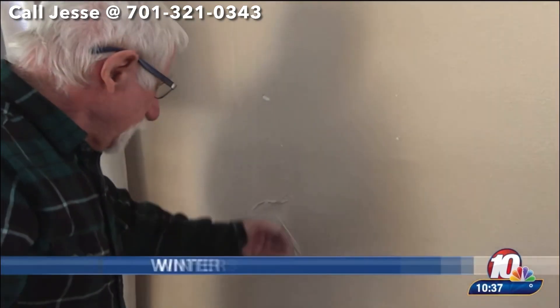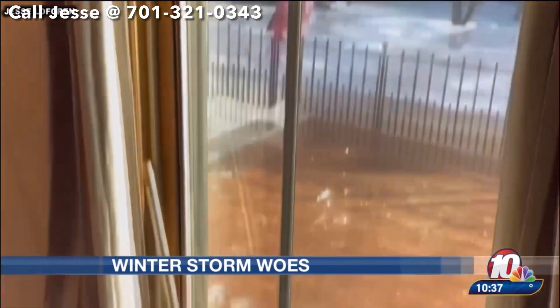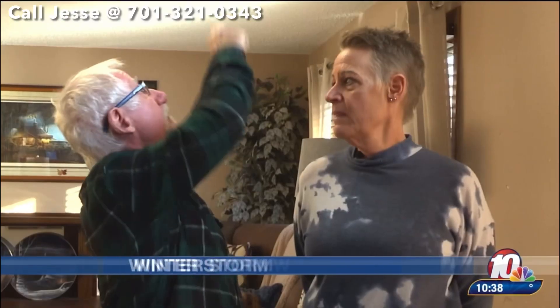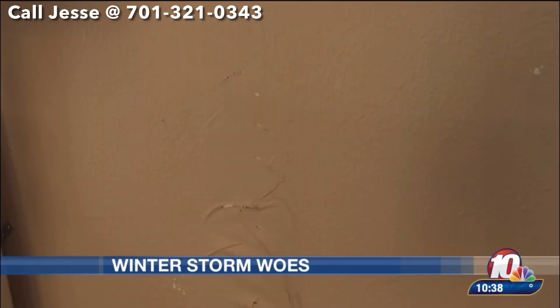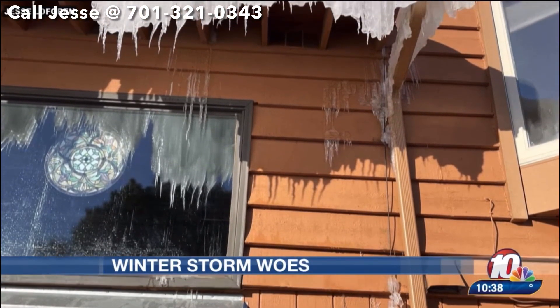Bismarck homeowners Wayne and Candace Richter say they noticed water coming into their home just after the storm. All the water started ripping off of the roof by the window up here, and then we started to see it streaking down this corner of the wall here. The problem came from above.